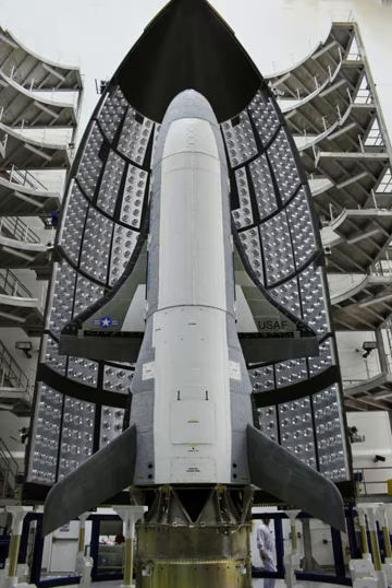As of June 2019, the two operational X-37Bs have completed four orbital missions and one of them has been in orbit since 7 September 2017. They have spent a combined 2,739 days in space.